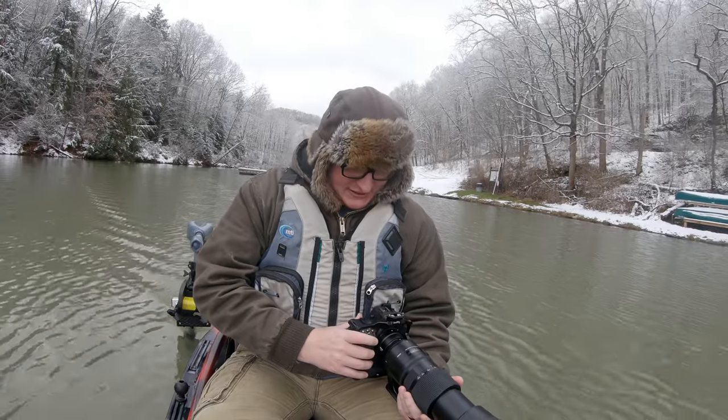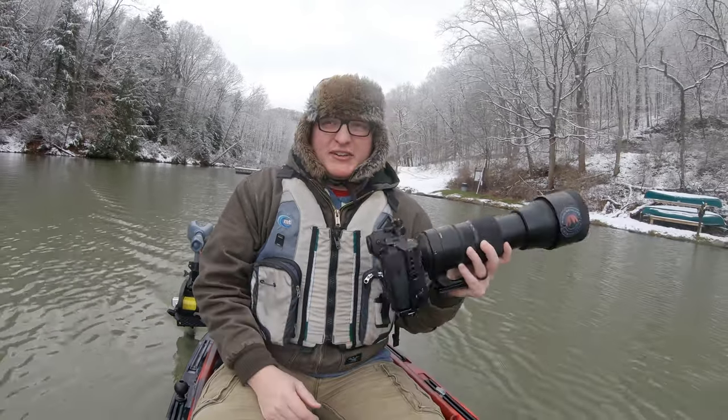I apologize if the audio is a little off on this episode because I'm wearing too many layers to mic up correctly. I figured putting the foam dead cat on the GoPro to reduce the wind is probably the way to go today. It's about one o'clock on a Monday afternoon.